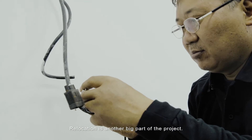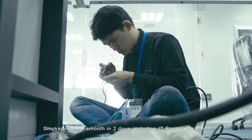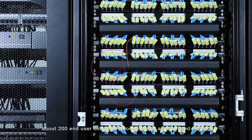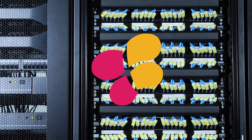Relocation is another big part of the project. SinoCAP makes it smooth in 2 days, including IT room relocation, 4 IT racks with multi-servers and network equipment, about 200 end-user computer relocations, and all IT-related moving.